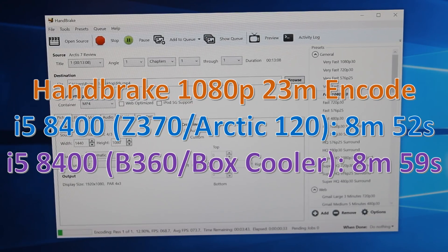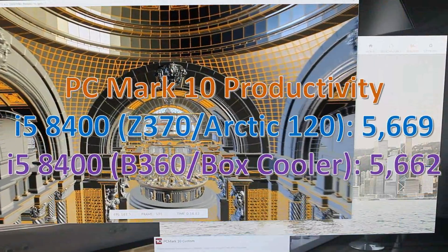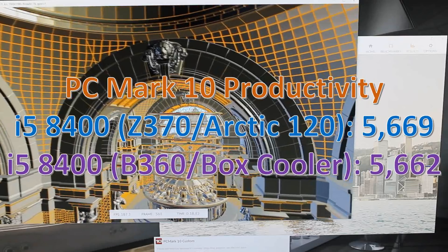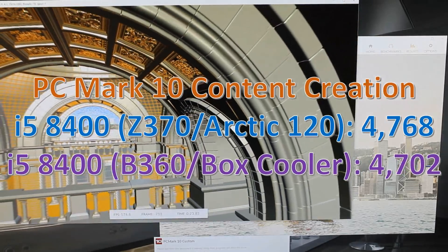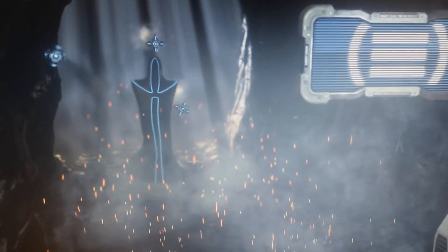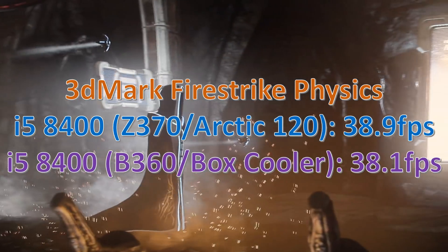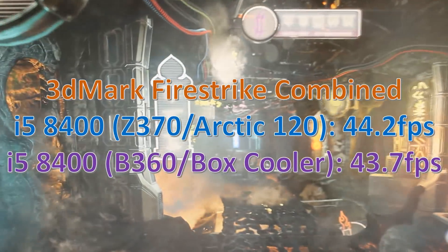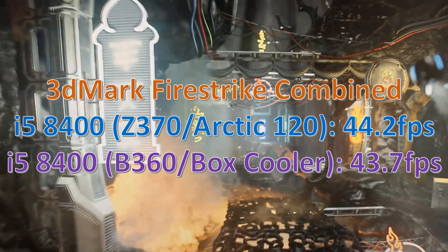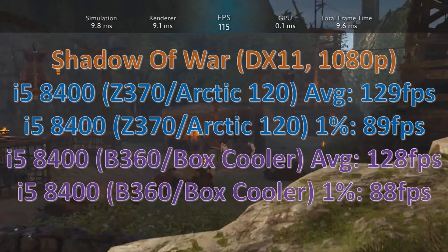Heading over to Handbrake, the render time is a tiny bit longer, but honestly in the real world you're never really going to notice that. In PCMark 10 the scores are pretty much within the margin of error, so that was another one where you wouldn't actually see any difference in real life. In 3DMark this was a bit more interesting — the physics test was pretty much identical and the combined score was just a little bit lower — so overall there was pretty much nothing in it.